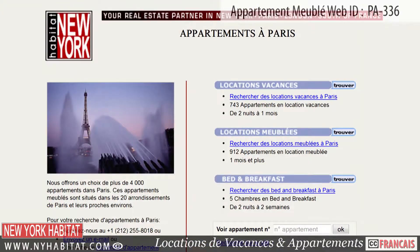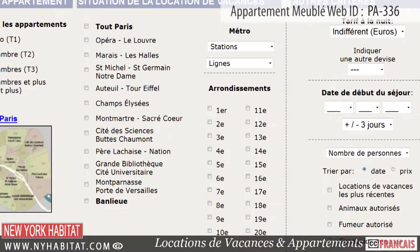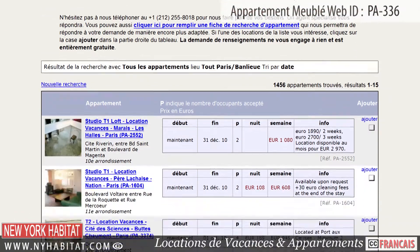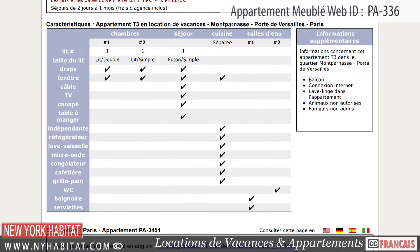Don't forget to visit our website at nyhabitat.com where you will discover many more great furnished apartments all over Paris. Skip the boring hotel room and live like a true Parisian.